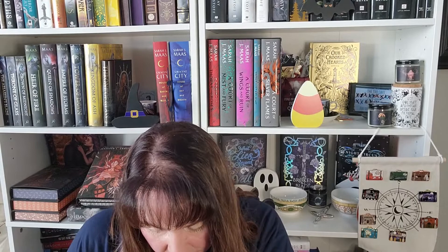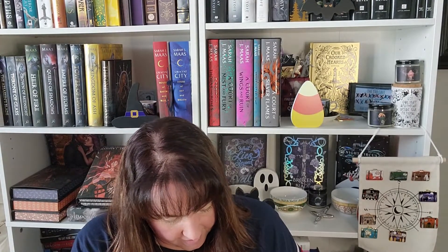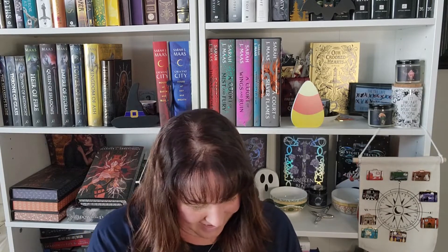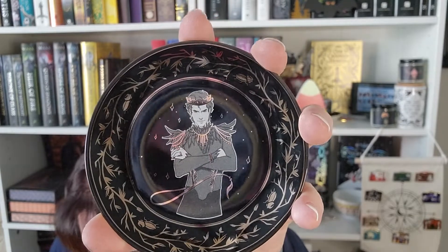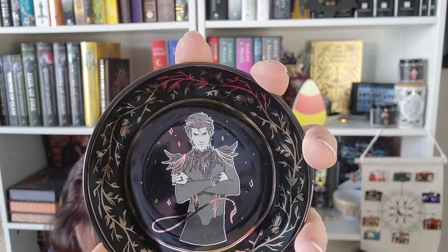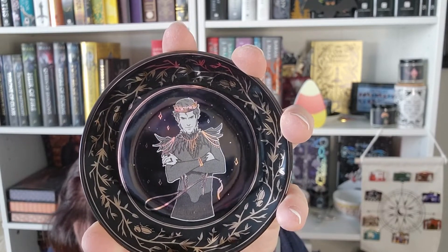Then there is a trinket tray. Opening it up — wow, very nice! It's a Cardan trinket dish designed by @ours28, completing the character trinket dish collection. It features the beloved Prince Cardan from The Folk of the Air series by Holly Black. I haven't read that series yet, so this is up for grabs — it's too precious and I want it to go to someone who loves that series.